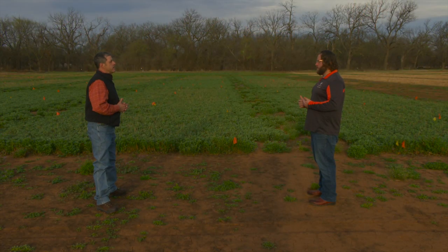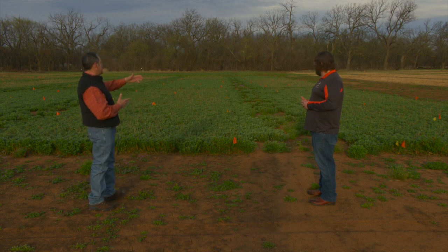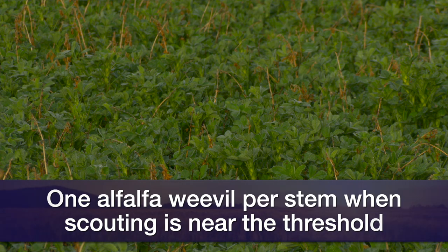When scouting alfalfa weevil in the field, how does it differ from scouting wheat for armyworm? A grower going out and scanning his field would take about 30 random samples. The rule of thumb is: if you collect 30 stems and you're averaging one to one and a half larvae per stem, then you're looking at pretty close to threshold.